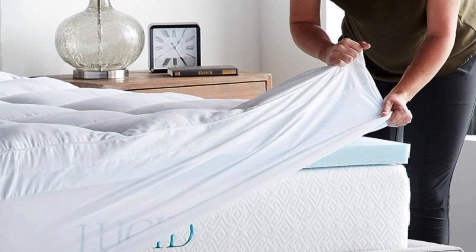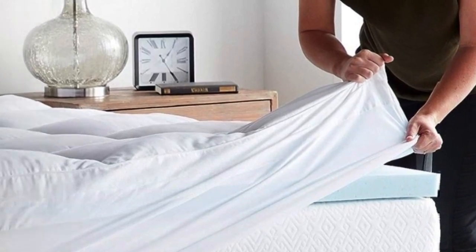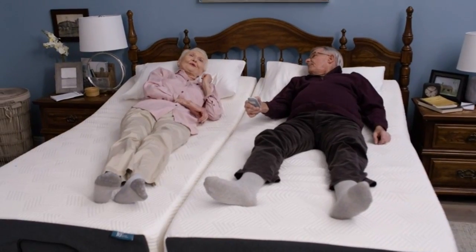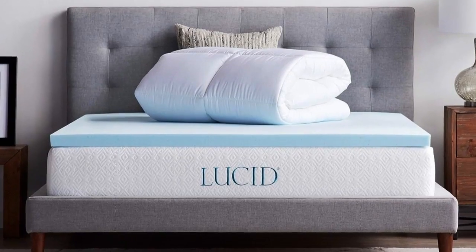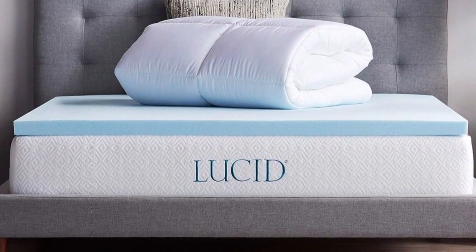This hybrid mattress topper combines pressure-relieving support and pillow top comfort by using both foam and fiber fill. Even better, it costs significantly less than other top-tested options and is available on Amazon with the convenience of prime shipping.